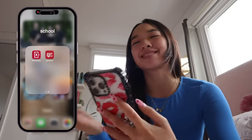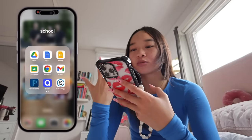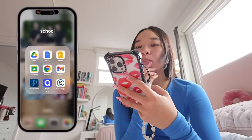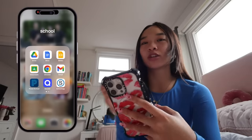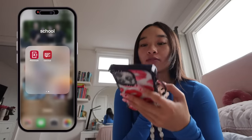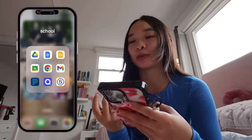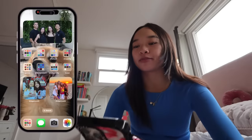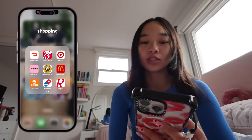Moving on to school — this is basically all the Google apps: Drive, Docs, Slides, Classroom, Chrome, Gmail. Then PowerSchool, where I check all my grades. Quizlet, which I love. School G, which is kind of like Google Classroom. And then Photomath and Calc Chat, which I use for math. I definitely use this folder a lot for assignments and stuff.